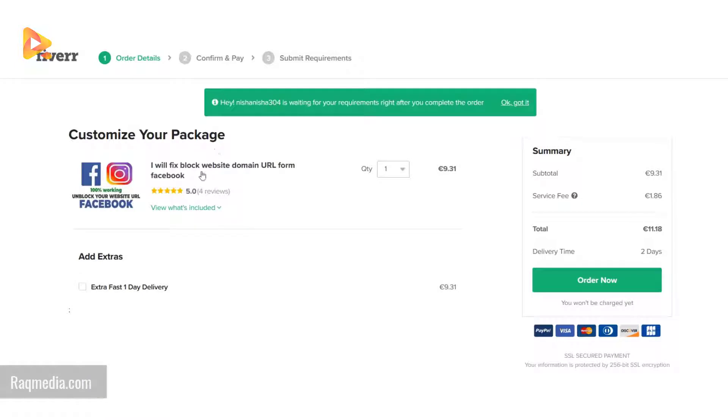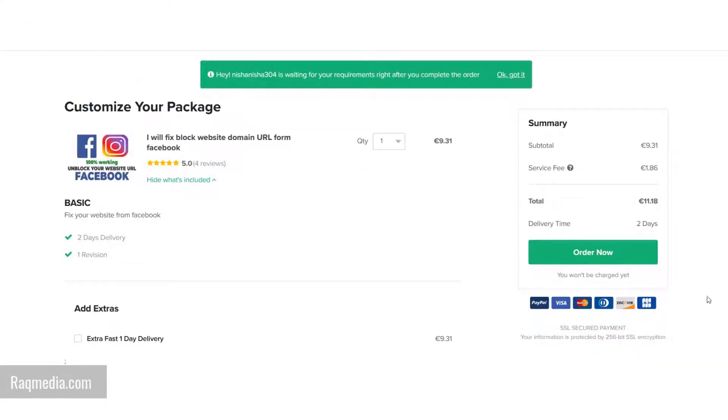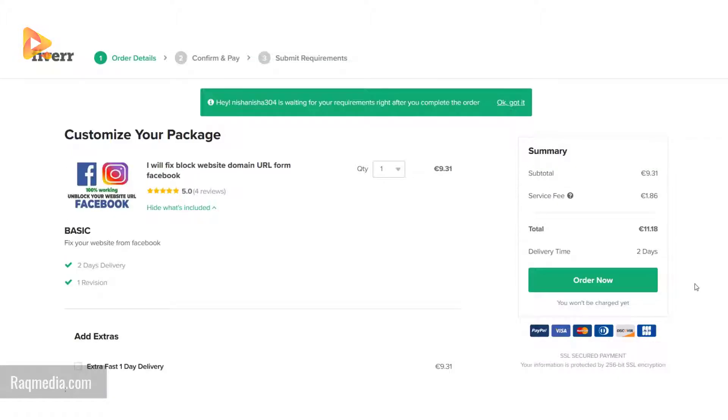Now we can carry on and click continue. Check what is included — you can specify the quantity, just keep it at one. On the right we have the summary showing the cost of the service: 9.31 euros plus almost 2 euros fee, with a delivery time of two days, totaling almost 12.62 dollars depending on the exchange rate. Let's hit order now.